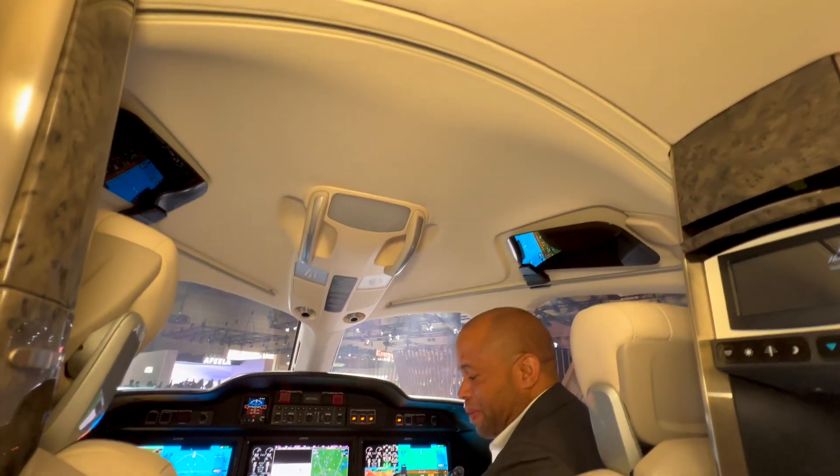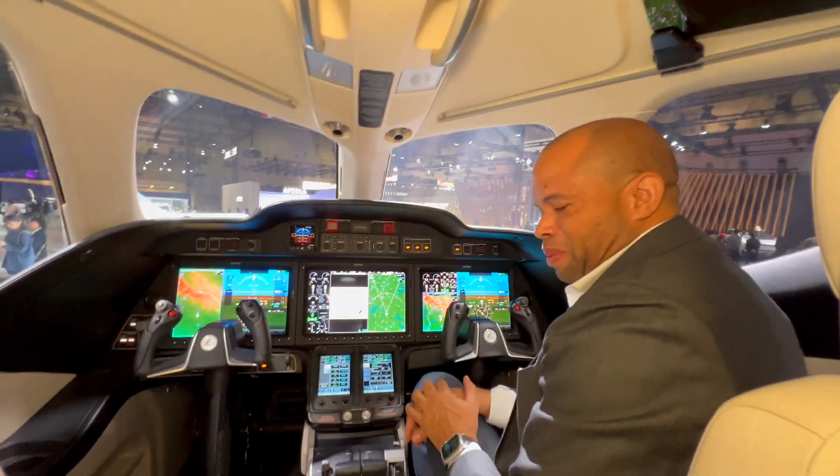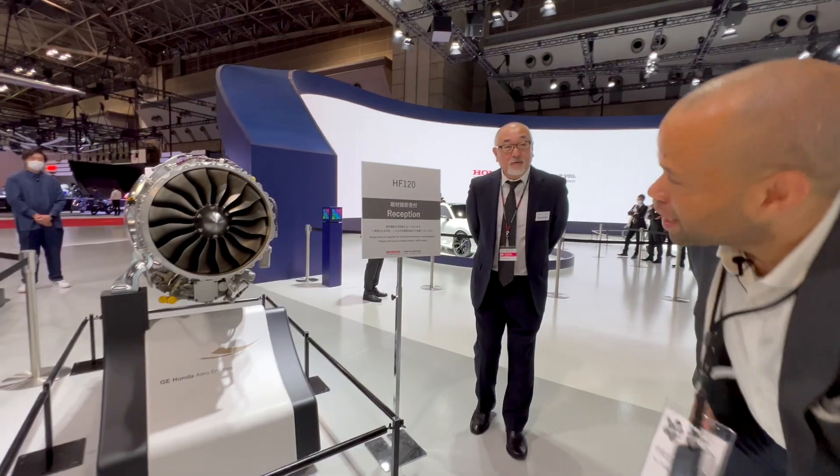This is HondaJet Elite 2, and we look forward to seeing it at your local airport. Very nice job by Honda with their second generation HondaJet Elite plane.